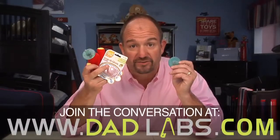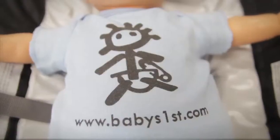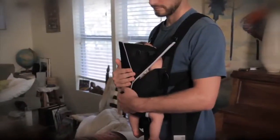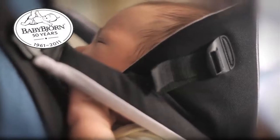Got a story about pacifiers that don't suck? Share them with us at DadLabs.com. We want to thank Babies and Kids First Furniture for hosting us today and also our sponsors, BabyBjorn. These baby carriers are beautifully designed, dad friendly and oh so safe. BabyBjorn. We'll see you next time, here in the lab.